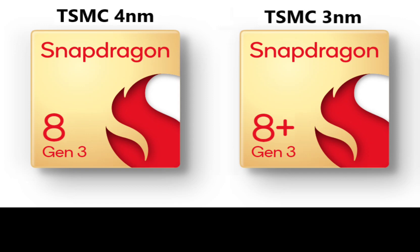For context, the last time Qualcomm released two flagship Snapdragon processors with an identical CPU combo was the Snapdragon 8 Gen 1 and the Snapdragon 8 Plus Gen 1 in 2022.